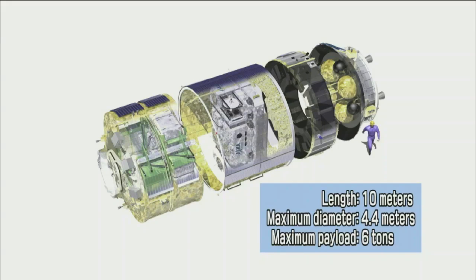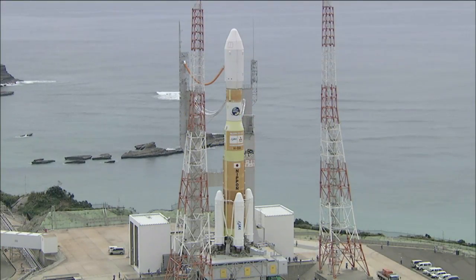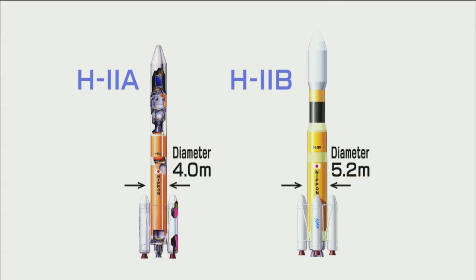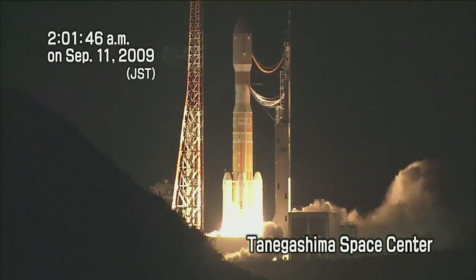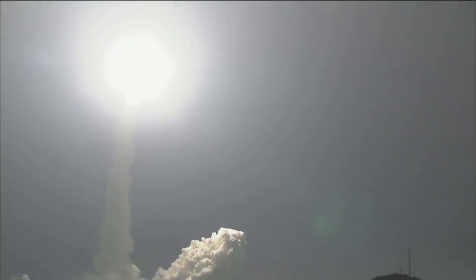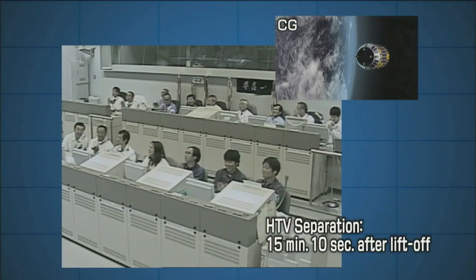The HTV measures 10 meters in length, similar to a large bus, and can carry a six-ton payload. The H-2B launch vehicle was developed to launch the HTV by improving the H-2A launch vehicle. Its biggest feature is the main engine, which clusters two LE-7A engines to achieve higher propulsion. This is the lift-off of the HTV on the H-2B launch vehicle at 2:01 and 46 seconds AM on September 11th, Japan Standard Time. The HTV separated 15 minutes and 10 seconds after lift-off.